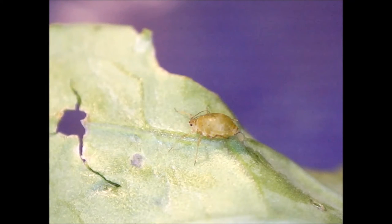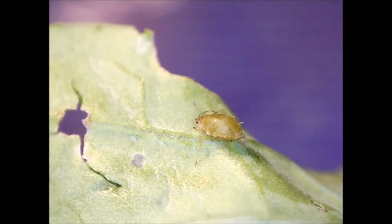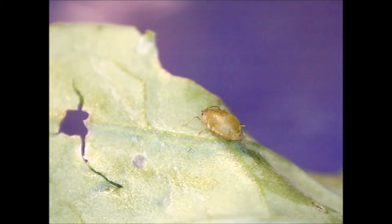Some species of ants farm aphids, protecting them on the plants they eat, eating the honeydew the aphids release from the terminations of their alimentary canals. This is a mutualistic relationship. These dairying ants milk the aphids by stroking them with their antennae.